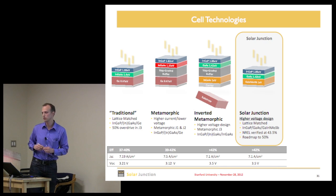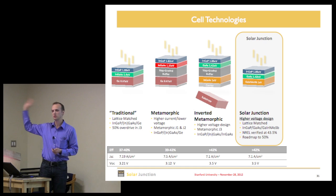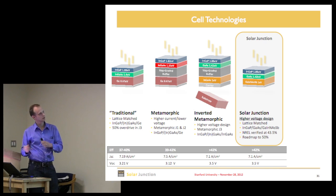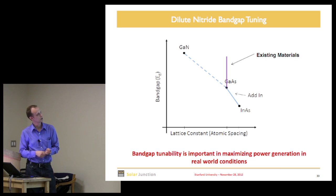Our solution at Solar Junction is to use a dilute nitride material system, which was developed — maybe invented in Japan — and then Jim Harris got a hold of it and people in his group worked on it for a good decade. We took that and perfected it further. We grow our 1 eV bottom cell with a dilute nitride material that maintains lattice matching across all the cells.